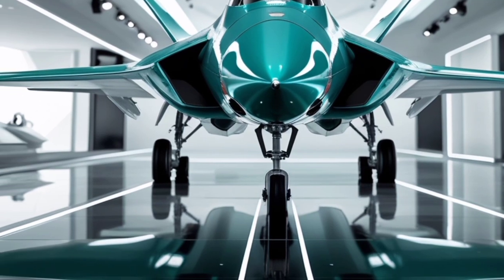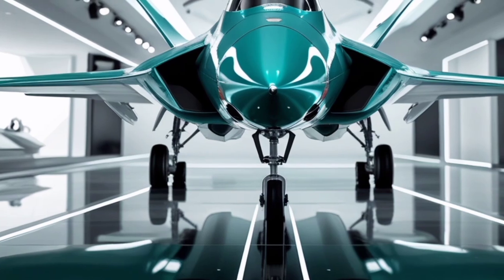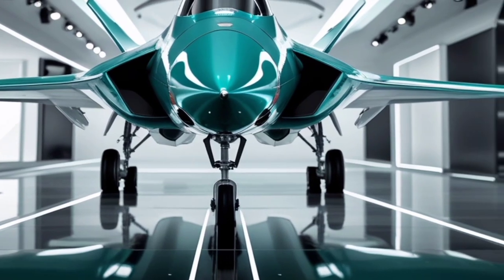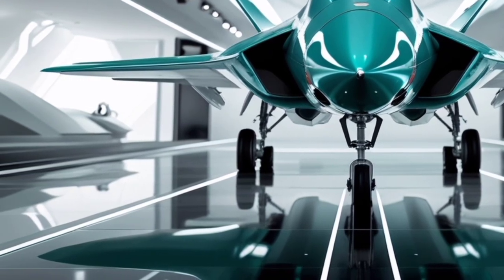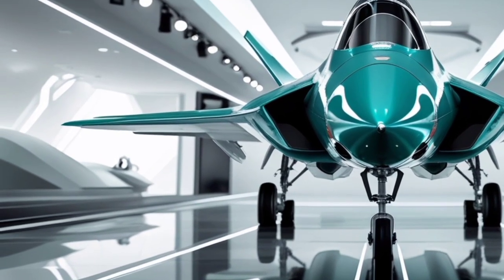Though initially introduced during World War II, we will reimagine this iconic aircraft for the year 2025, exploring its potential upgrades and capabilities, and bringing it into the modern era of air combat.